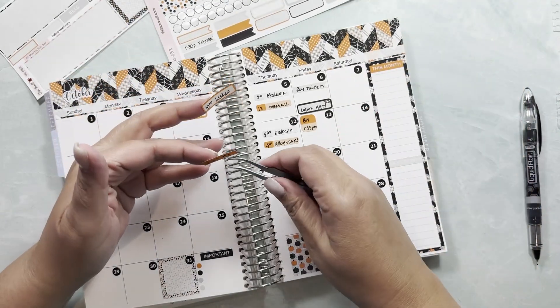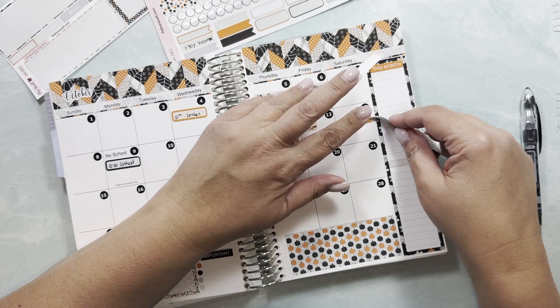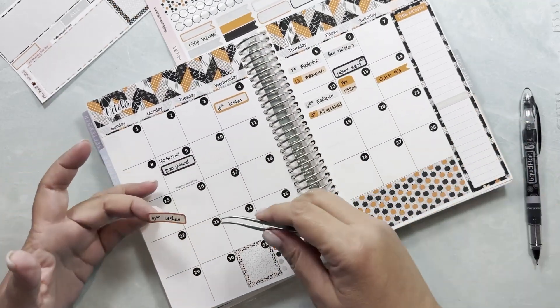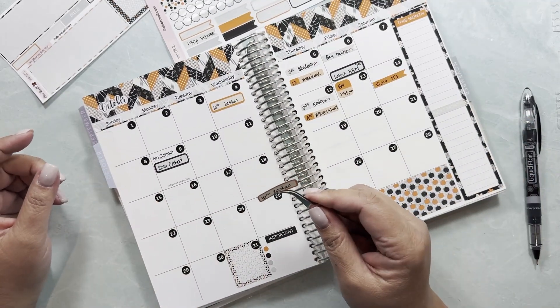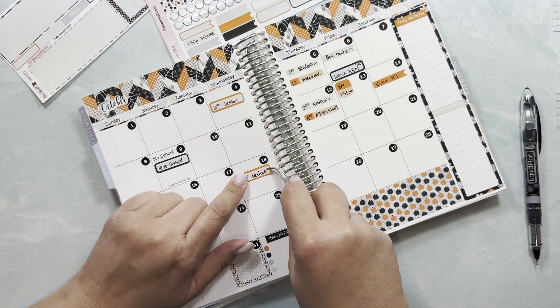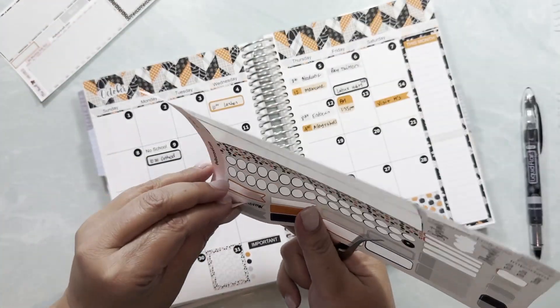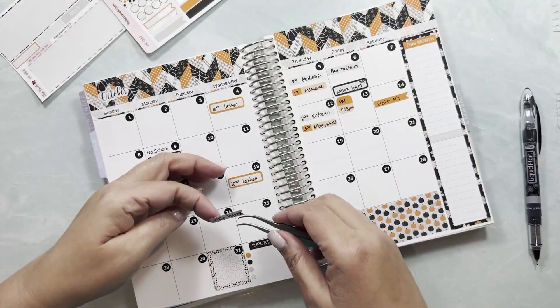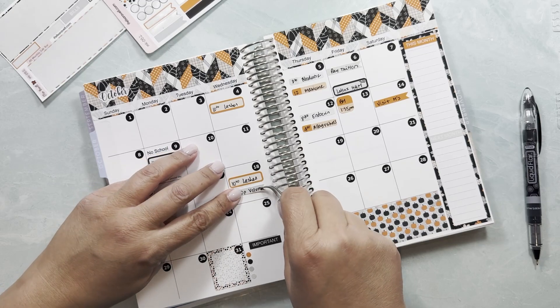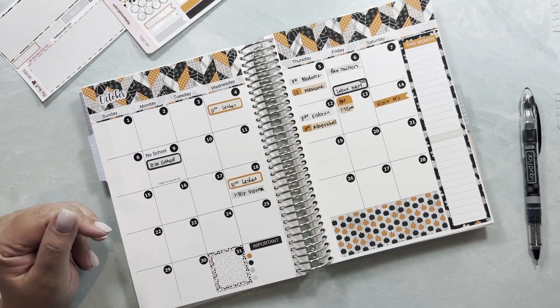This is on the 14th — Elisa visiting a friend. Then on the 18th I have a lashes appointment, and at 1:30 I'm going to be volunteering at the school. I pick her up from there and we head back home.